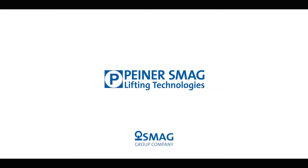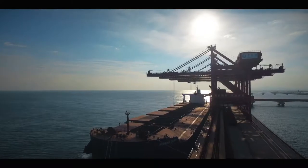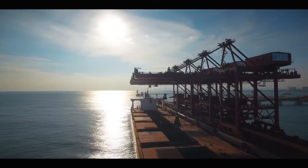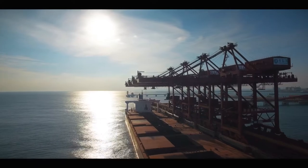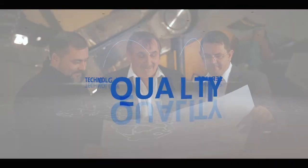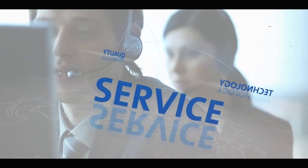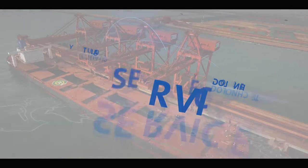Piner Smag Lifting Technologies. World-leading technology from the number one manufacturer of grabs and lifting accessories. We live our brand, which stands for outstanding quality, sophisticated technology, and quick response. Piner Grabs are worldwide.